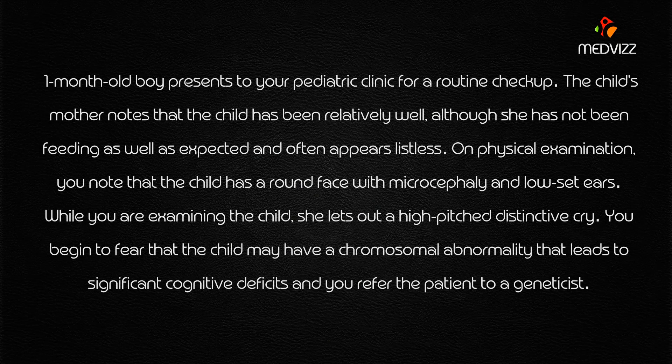A one-month-old boy presents to your pediatric clinic for a routine checkup. The child's mother notes that the child has been relatively well, although she has not been feeling as well as expected and often appears listless. This is very important — appears listless. On physical examination, you note that the child has a round face with microcephaly and low-set ears.